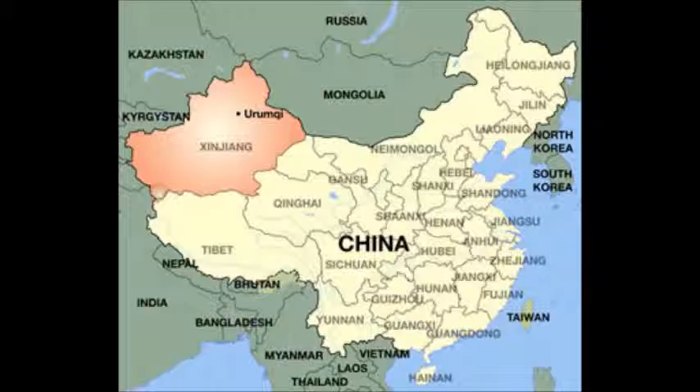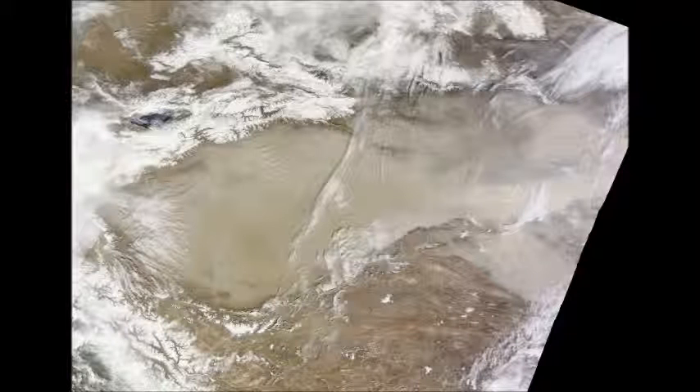The Taklamakan Desert in Tarum Basin started as a glacial sea about 800,000 years ago. When the ice melted, it drained out into the Tarum River, and left the Barum Plain that was so heavily avoided during the time of the Silk Roads. Extreme temperatures ranging from negative 40 to positive 38 degrees Celsius make this place even more dangerous and unappealing to travelers and traders.